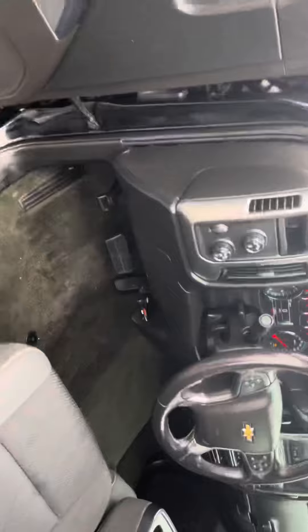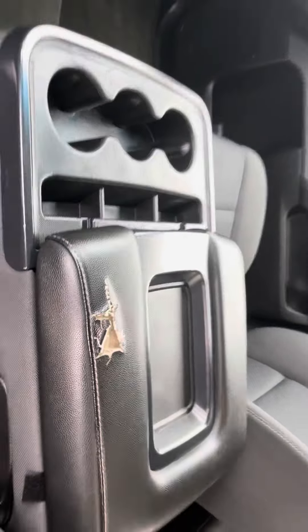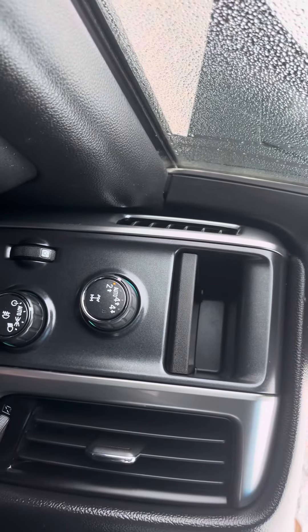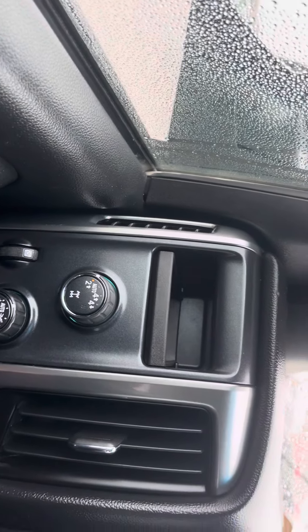This thing is started up and ready to go. I want to make sure I show you everything about this truck so you can fall in love with it in the video and also when you test drive. There's your options for two-wheel drive, four-wheel high, and four-wheel low.